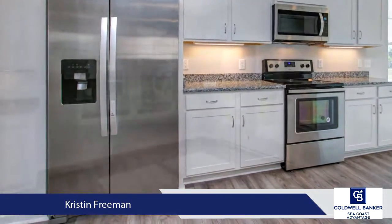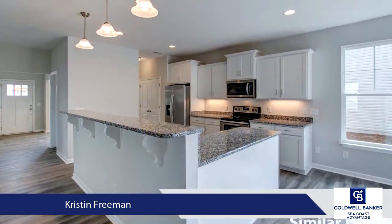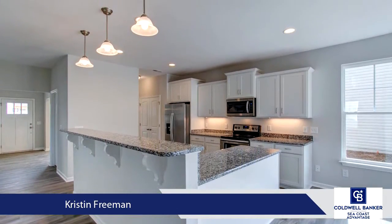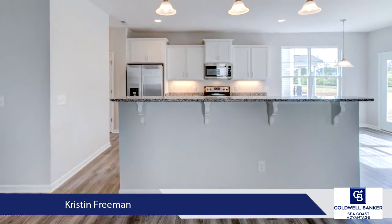Other features in this home include under cabinet lighting, recessed can lights in the dining, living, kitchen, and owner's suite, LVP in the main living areas, granite countertops, and pendant lights over the large kitchen island.